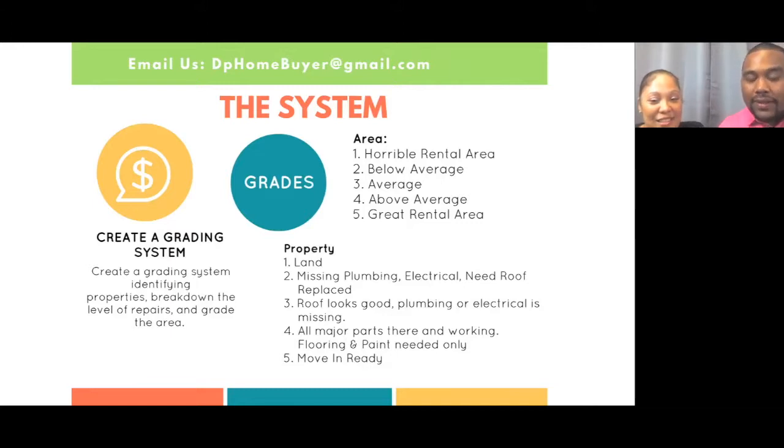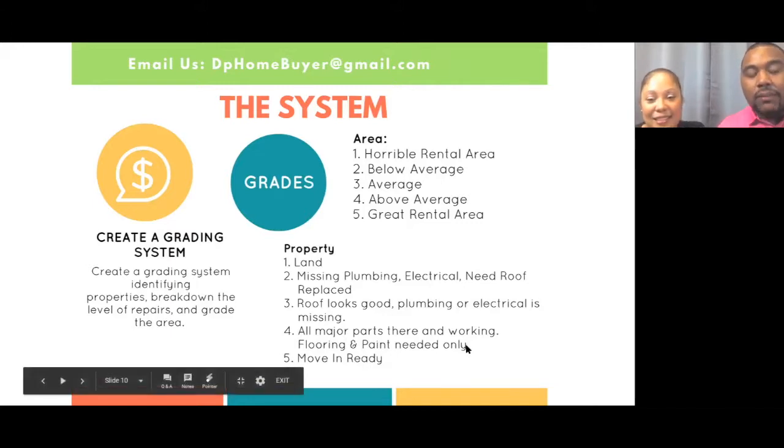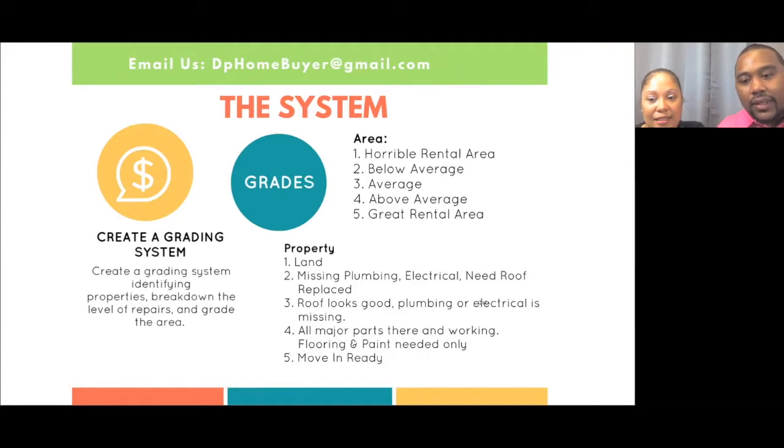If the property graded a two, for me the most important things in a rehab are plumbing, electrical, and roofing — that's where the money is spent. A two meant it was missing plumbing, electrical, and the roof was suspect. If it had all three issues, it was really a no — unless I had a five in the area and a two in the property, then I would take a better look at it.